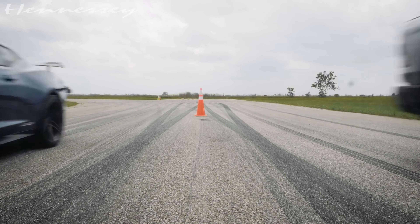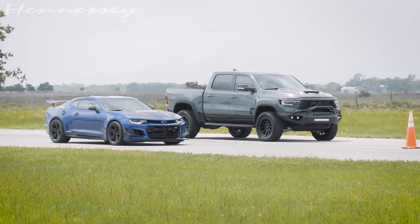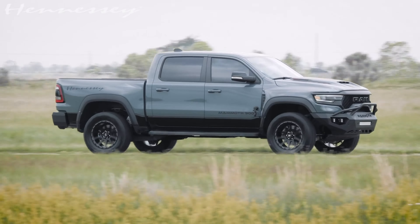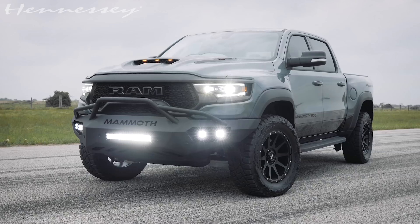The first package is the Mammoth 900. With that you get a ported snout on the blower, a pulley upgrade, injectors, and tuning. It comes to about 912 horsepower — so you're gonna be making a little bit over 900 horsepower at the crank. There was no particular price listed for this version.